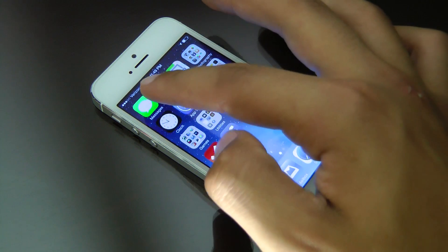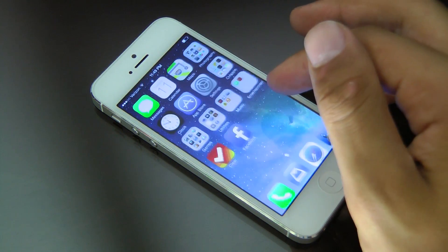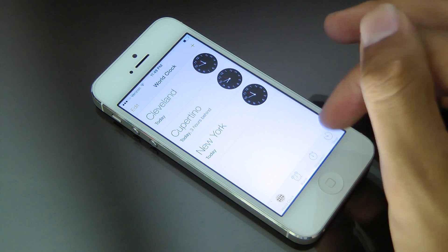They updated all the different individual applications for their new user interface and it looks amazing — definitely very sleek. Each one was updated. You're not getting any new features or anything, but it definitely looks cooler, just more flat.